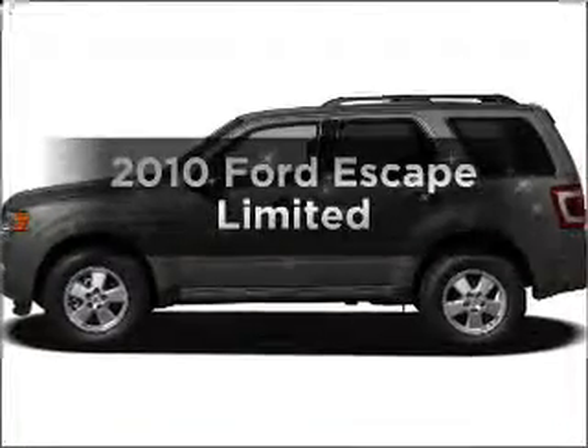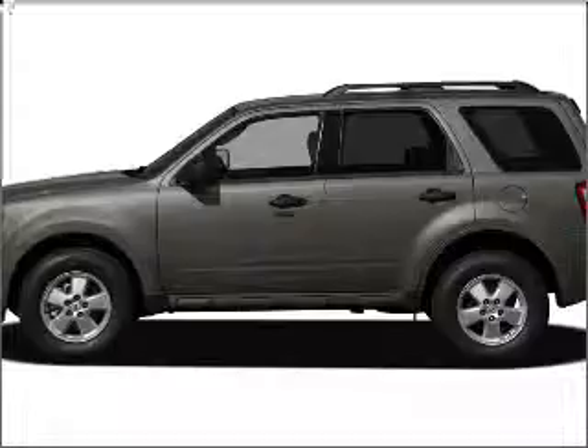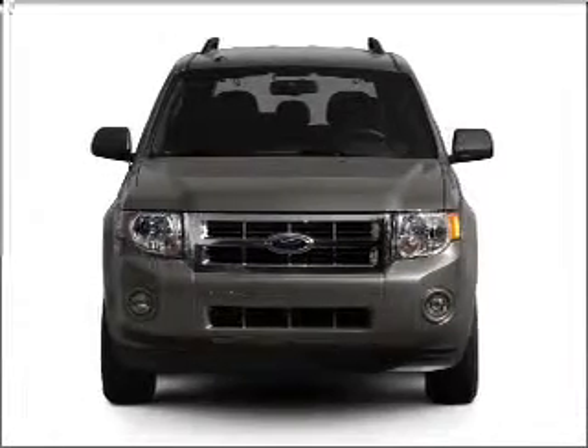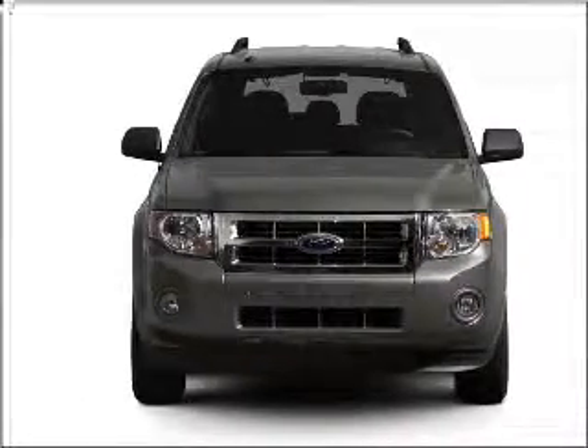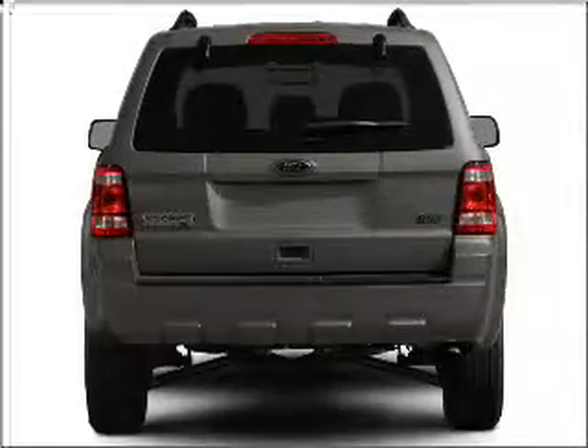Check out this 2010 Ford Escape. If you're looking for a first-rate auto, this one could be yours today. With a reliable six-cylinder engine connected to a smooth-shifting six-speed automatic transmission, premium wheels lend a distinctive appearance.